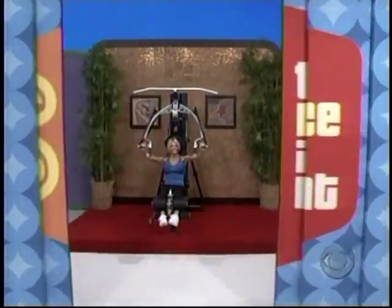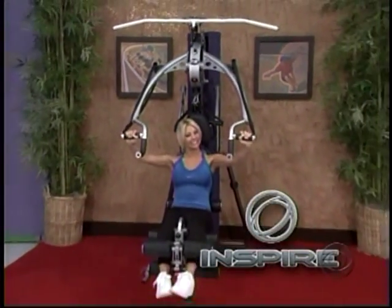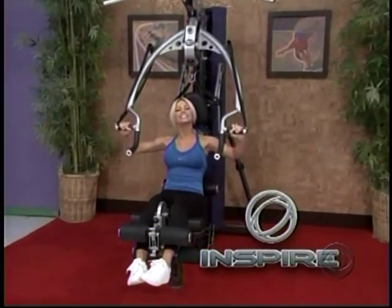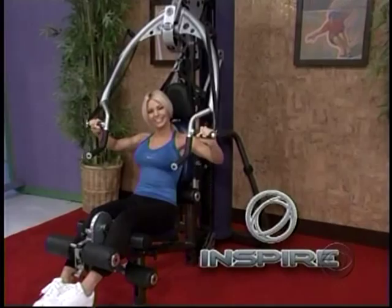New home gym! Home gym from Inspire Fitness features a 215-pound commercial weight stack, 48-inch aluminum revolving lat bar and revolving easy curl bar from Inspire Fitness.